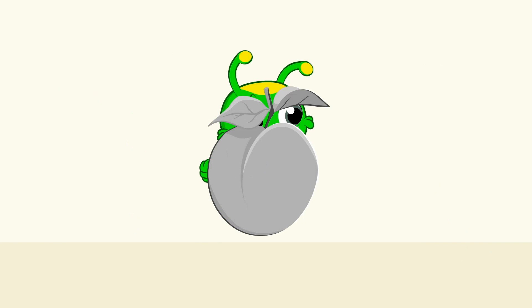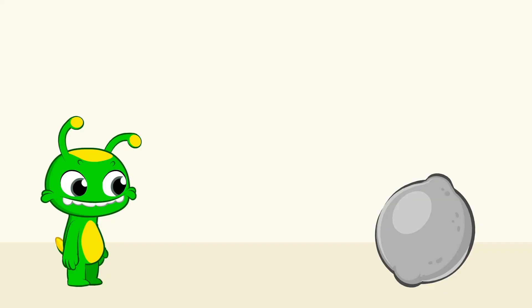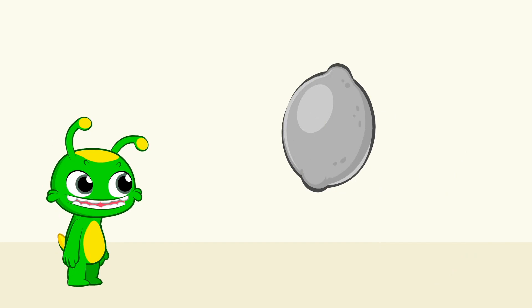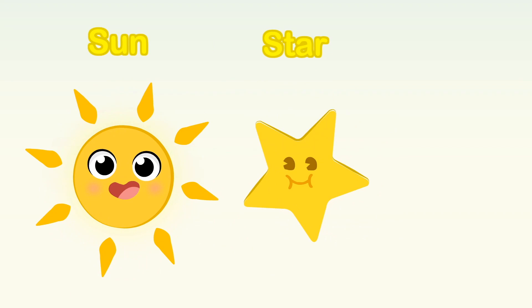What color is the peach? Orange! The peach is orange! Like a carrot! Like a pumpkin that we carve — it's Halloween time! What color is the lemon? Yellow! The lemon is yellow! Like a sun! Like a star! A banana! It's so much fun!